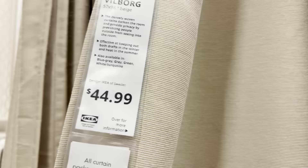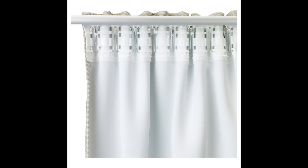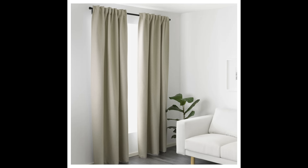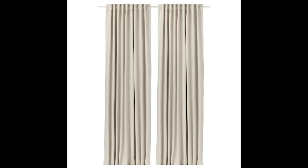Next up is the Bilborg at $44.99 for a pair, available in five different colors. I personally love the beige, but these are 100% polyester, machine washable, and room darkening — so it's another great, affordable option. I love when curtains can hang from clips or hidden tabs, as I think that really elevates the look overall, and that's what I'm looking for when I purchase a curtain for myself or my clients.